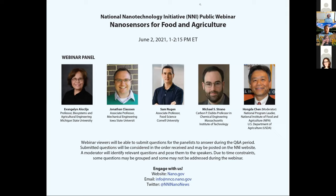Good afternoon everyone, or good morning depending on where you are. Welcome to today's public webinar presented by the National Nanotechnology Initiative, the NNI. Thank you for joining us. I'm Hongda Chen, the National Program Leader for Bioprocessing and Nanotechnology at the National Institute of Food and Agriculture of USDA. I will be moderating the webinar today.